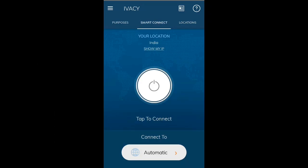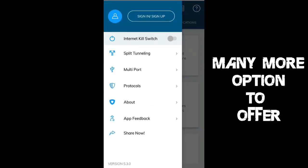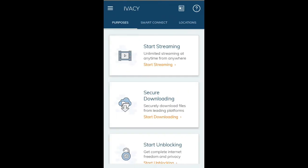It has a different section for streaming, downloading, and unblocking sites, plus an internet kill switch. There are other options like split tunneling and multiport, along with a short description about them if you don't know what they are.